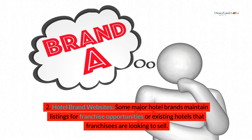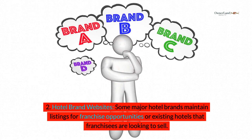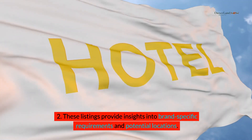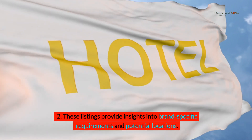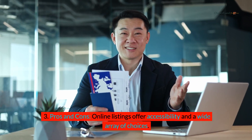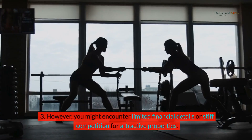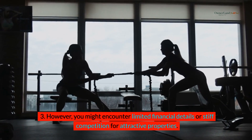Hotel brand websites: some major hotel brands maintain listings for franchise opportunities or existing hotels that franchisees are looking to sell. These listings provide insights into brand-specific requirements and potential locations. Online listings offer accessibility and a wide array of choices; however, you might encounter limited financial details or stiff competition for attractive properties.